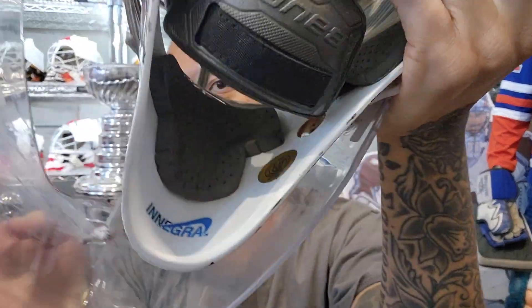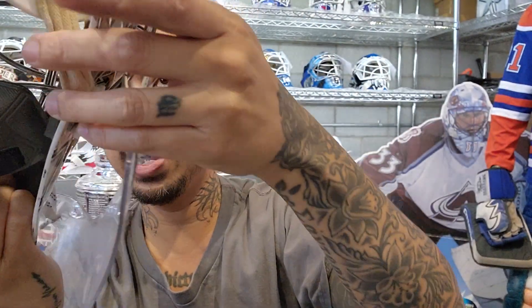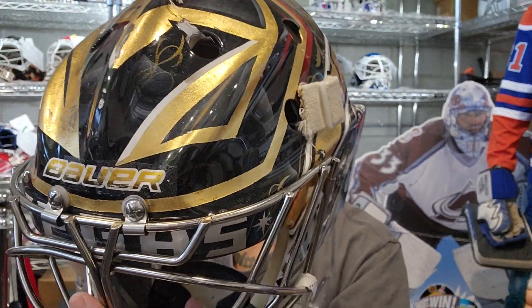Here's the inside again — it says Enegra. You get the foam action of the Bauer. Very cool stuff man — you never go wrong with a Vegas mask, Logan Thompson, very cool.